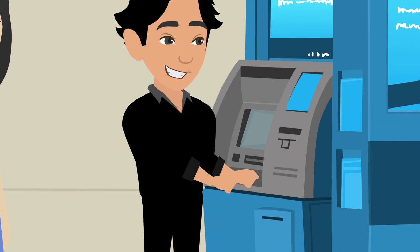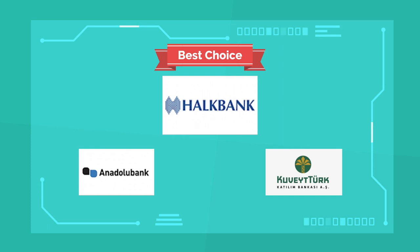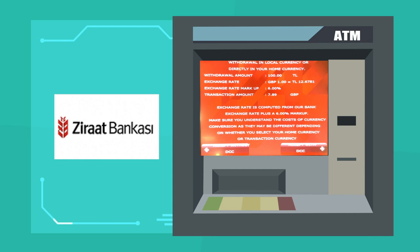There is a huge number of different banks and ATMs in Istanbul. Through trying most of them, I found the best ones to be Halkbank and Anadolu, and then Kuwait Turk. Halkbank is the best for me because it doesn't charge me anything and it gives me a great exchange rate. The problem with these banks is that they're not widely available.